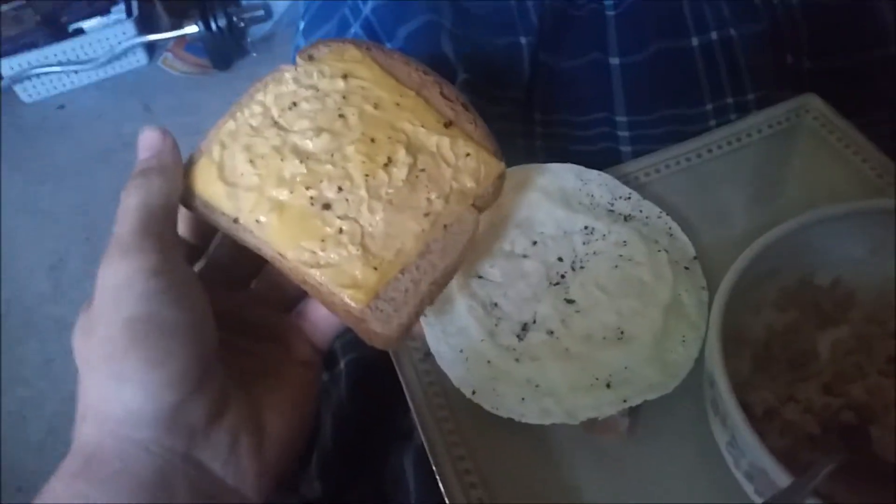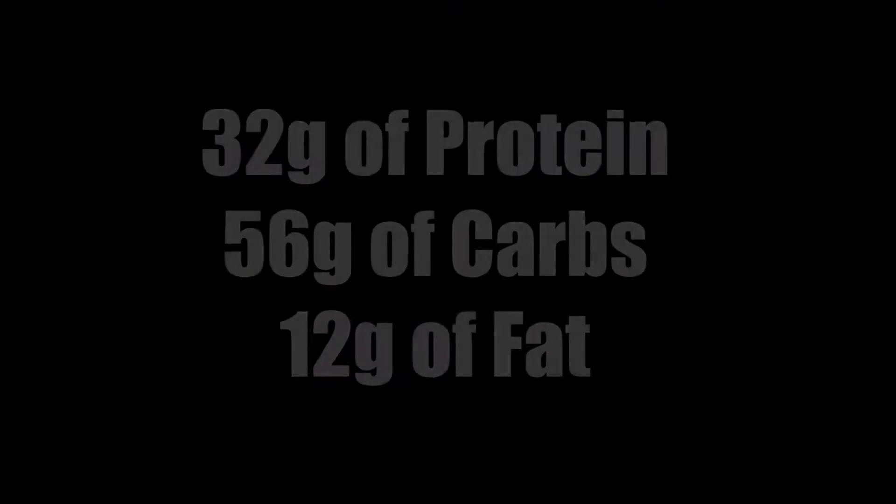First thing in the morning I've got some oats — just a packet of oats — and I have a sandwich with egg whites, cheese, and two ounces of turkey on sugar-free bread. I'll post the macros for this. It's usually around 400 calories. It's about nine o'clock, so I'm gonna eat this and then about an hour later I will go and work out.